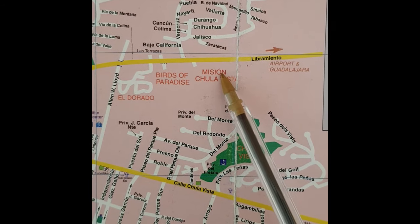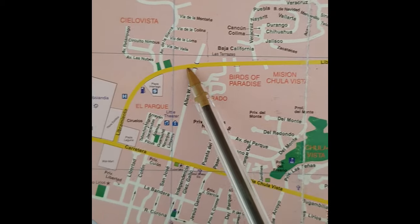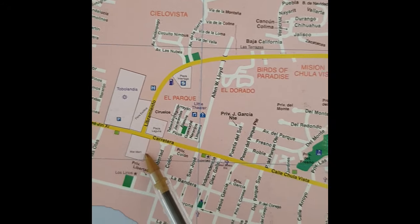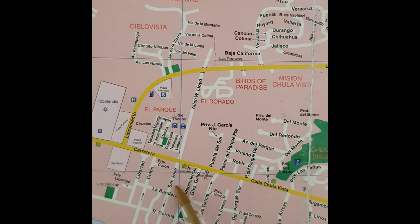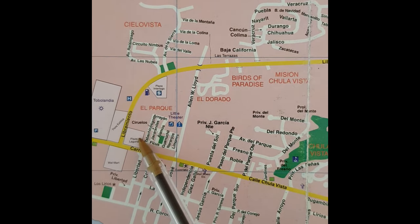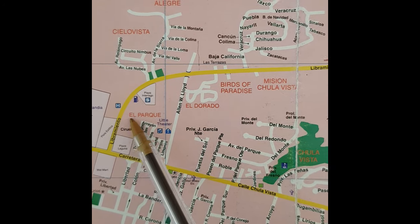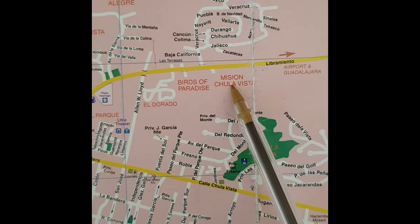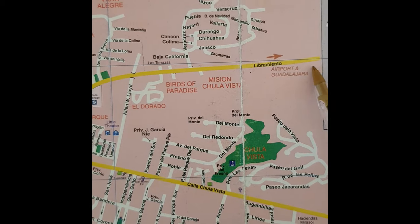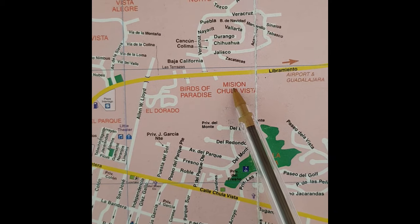Mission Chula Vista is ideally located on the Liberamento. Going a short distance down, we come to the Walmart, and heading westward we go to Ajijic. Right here we have San Antonio with shops like Super Lake and all its restaurants. You'll find Laguna Mall right in the corner — a great place for the cinema and the outdoor food court. And heading in the other direction, it's a very short distance into Chapala and then to the Guadalajara airport and Guadalajara itself. Great location.